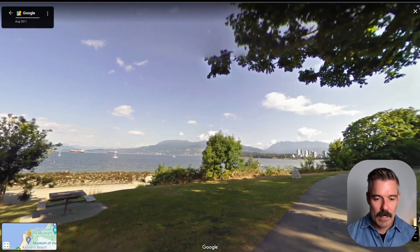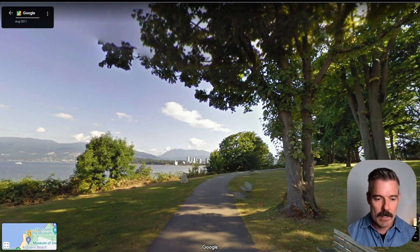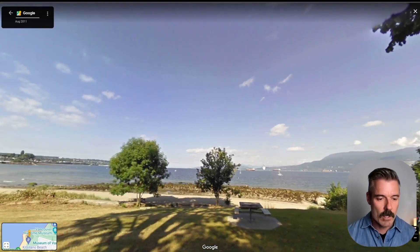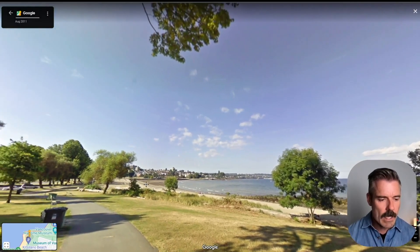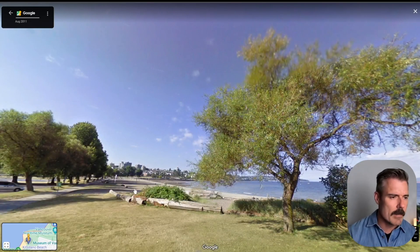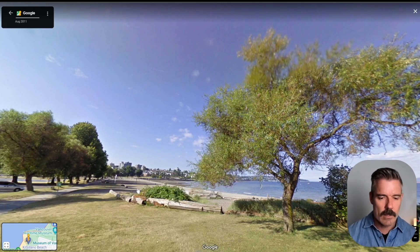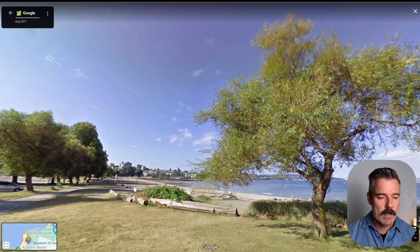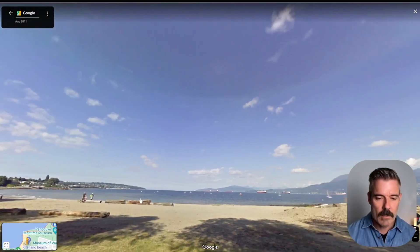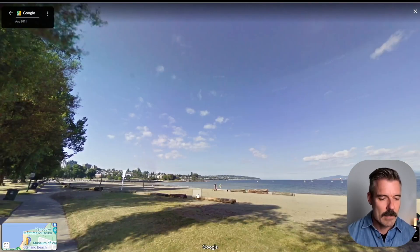We're kind of at Kits Point here. You can see the West End over there, Stanley Park, and the North Shore Mountains — we're looking north, and that to the west gives beautiful sunset views. Looking back towards Kits Beach — this is August 2011, and I'm surprised it's not busier. This beach is jam-packed in the summer months, I have to tell you.